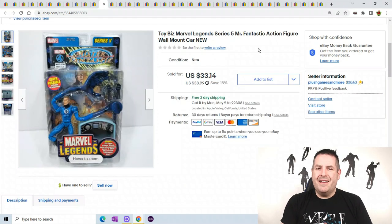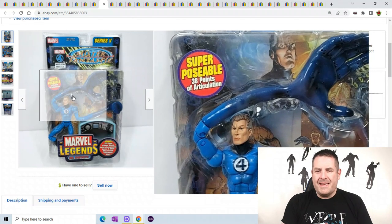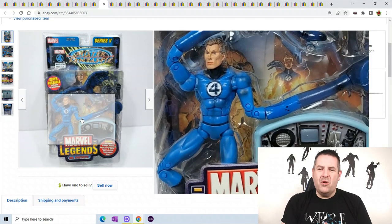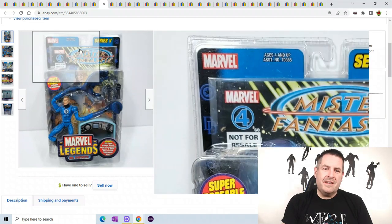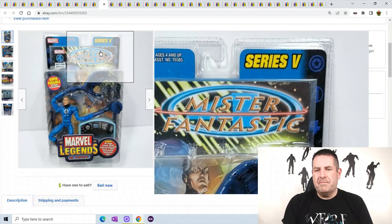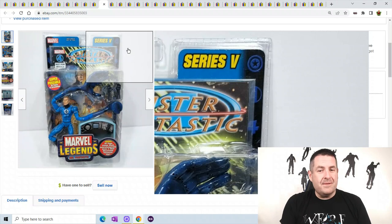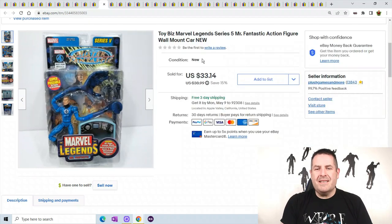Toy Biz Mr. Fantastic — he has weirdo arms and really gray hair, so this is Old Man Mr. Fantastic. Mr. Fantastic is rumored to be in one of the upcoming movies, so some people are already starting to collect him because they think he might go up in value. So if you're interested, get some Funko Pops and toys because a lot of people are speculating Mr. Fantastic is going up in price. He sold for $33.14.